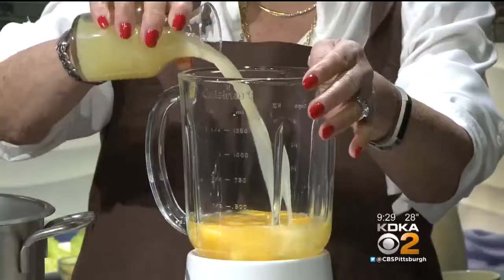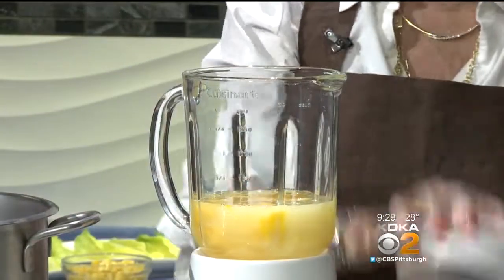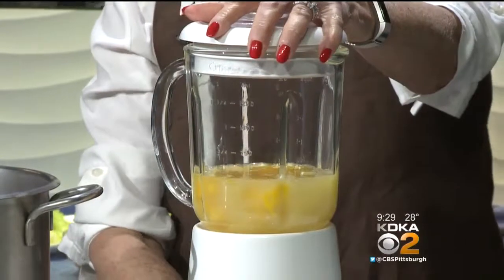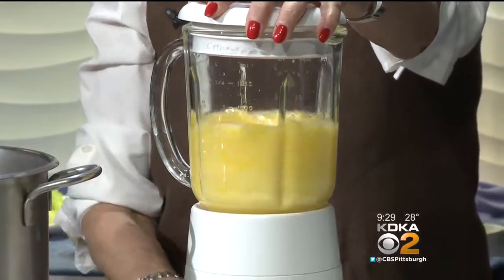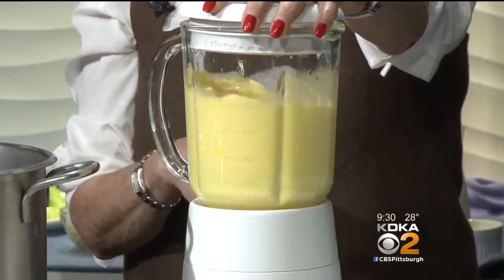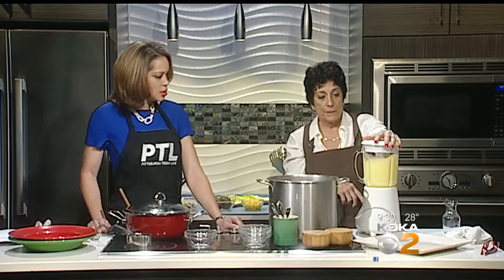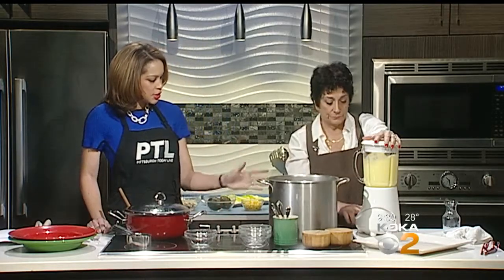Six eggs and the juice of about six lemons. Put these in a blender, turn the blender on, and let this really blend thoroughly on puree. So six eggs, juice of six lemons — blend completely.